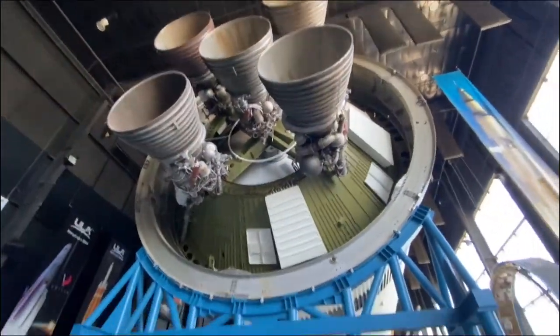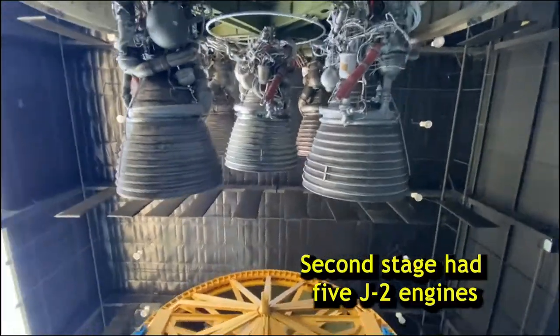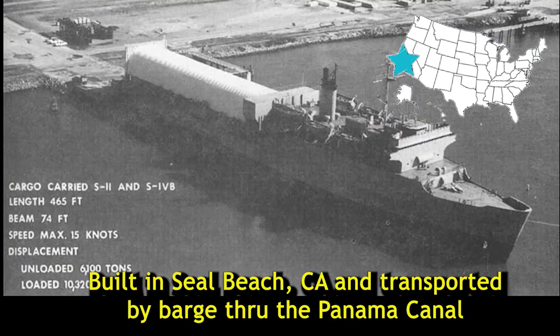When the first stage was spent, it was time for the second stage. It had five J2 engines, which were smaller but still incredibly powerful. This section was built in Seal Beach, California, then transported by barge through the Panama Canal all the way to Florida to be part of the assembly.